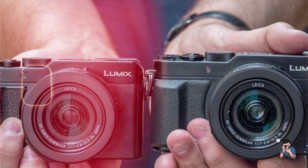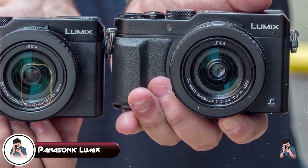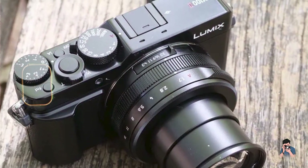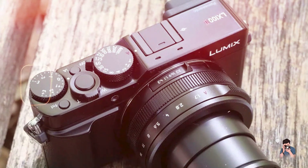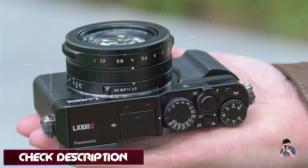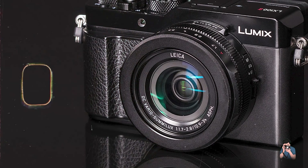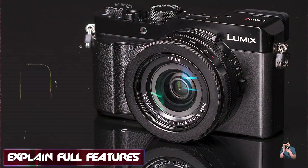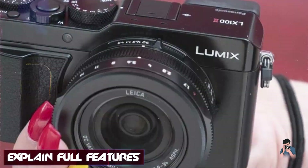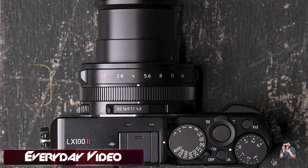Taking our fourth spot is the Panasonic Lumix LX100 II. The Panasonic Lumix LX100 II is designed for professionals who prioritize image quality and manual control, packaged in a compact and portable form factor. Featuring a 17 MP four-thirds sensor and a 24-75mm f/1.7-2.8 Leica DC Vario-Summilux lens, the LX100 II delivers exceptional image quality with precise detail and bokeh. Its advanced Venus engine processor ensures swift performance.